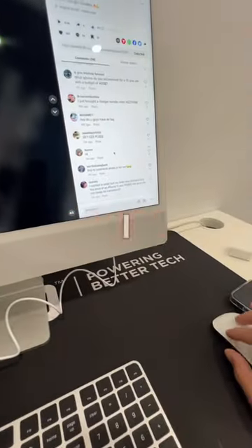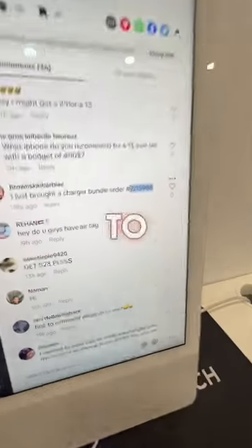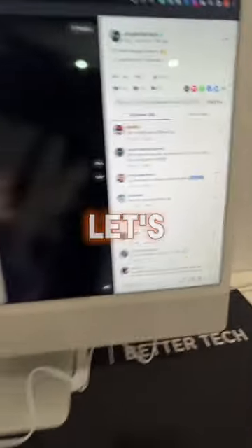I'm in the studio going through our TikTok — I'm using TikTok on the desktop — and I noticed someone left their order number in the comments. They wanted us to make a video of their package, so let's go do it.